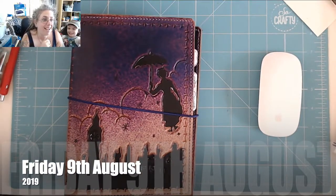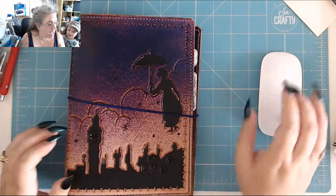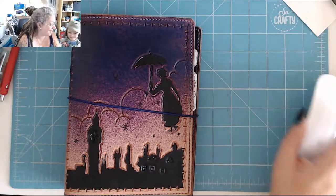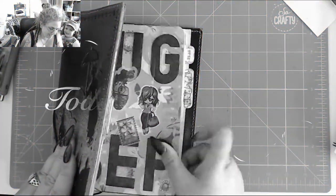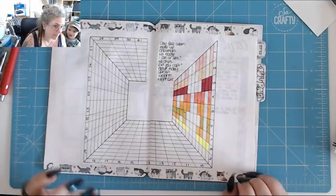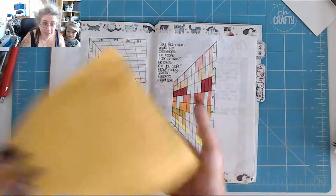Hi! It's 12 minutes past midday on Friday the 9th of August and it is time for Day in my Bujo! So how are ya? You want another quick little revealie?